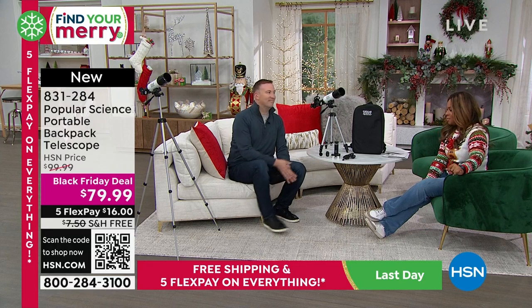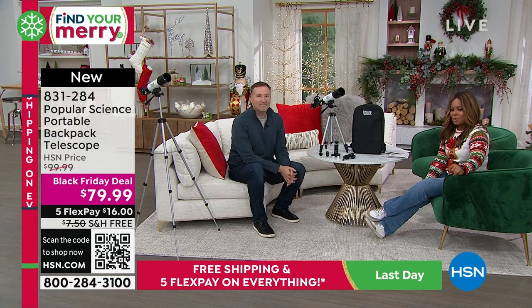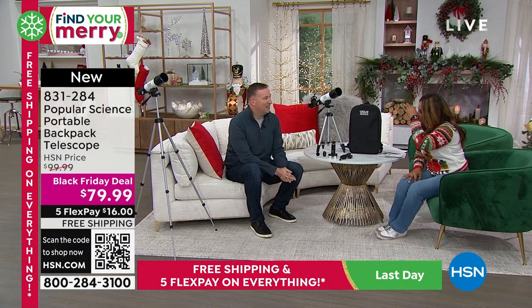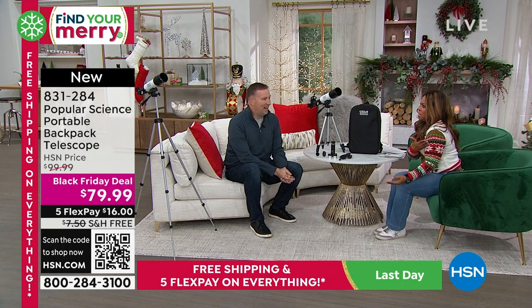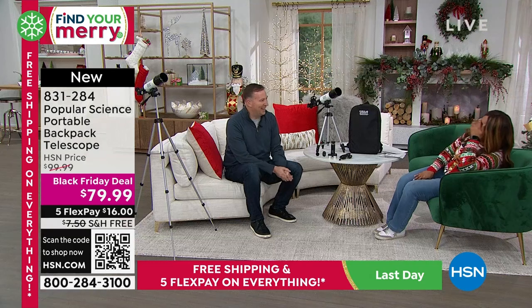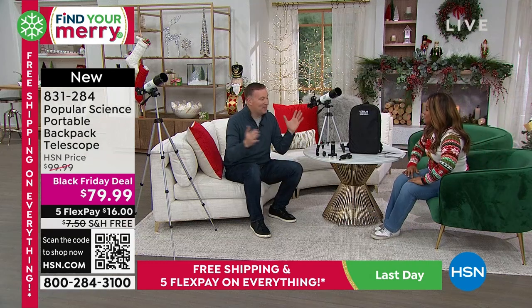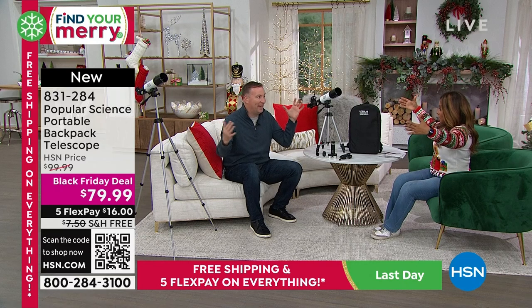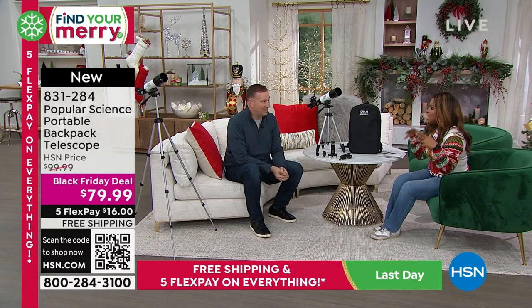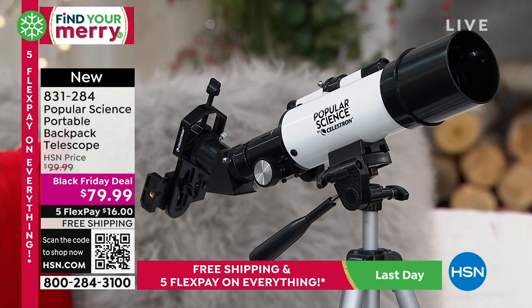Let me introduce you to Joe Harrison, one of our electronics experts who graduated from The Ohio State University. He's here with this telescope. I remember years ago — I don't know if you remember — there was a guest with long dark hair. That was Michael Whitmire, wasn't it? He had telescopes, and back then they all had to be big. Technology didn't exist to make them compact like this.